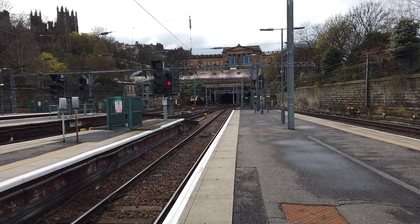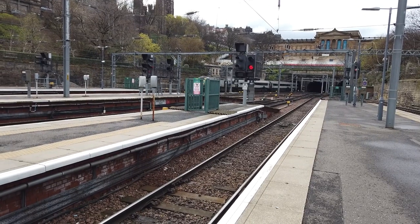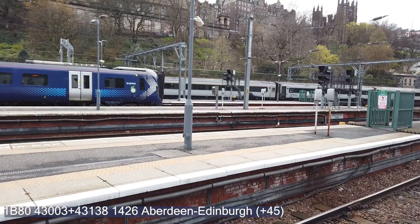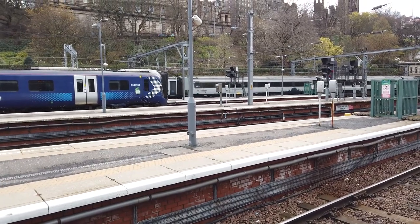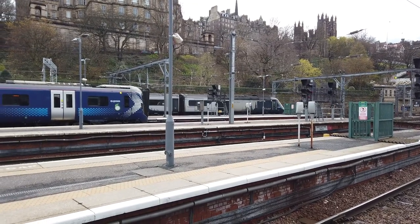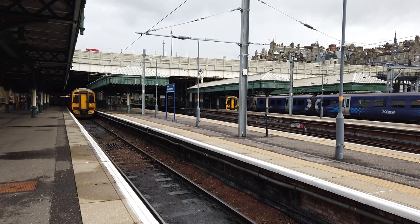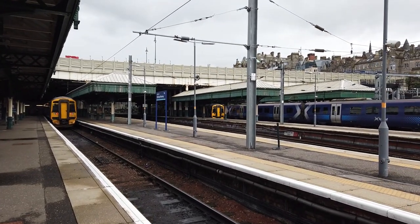We've got an HST coming in — didn't expect to see one of these today. Where's this one come from? This is the heavily delayed 1426 service from Aberdeen — 43003. Am I right in saying that 43003 is the first-numbered ScotRail unit and the earliest-numbered 43 still in service? Because 001 and 002 are both in preservation. 43138 brings up the rear of that service. It's running approximately 45 minutes late, delayed leaving Aberdeen.